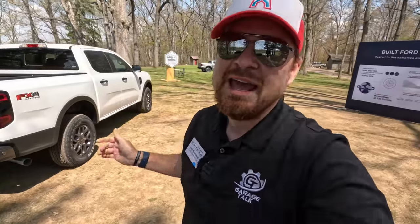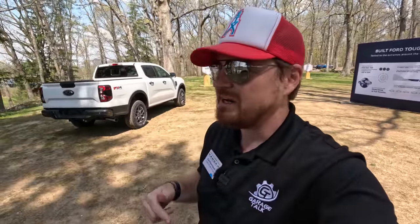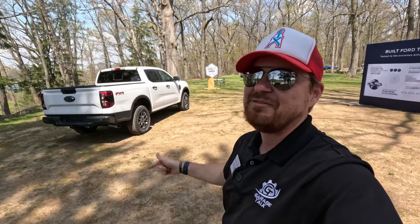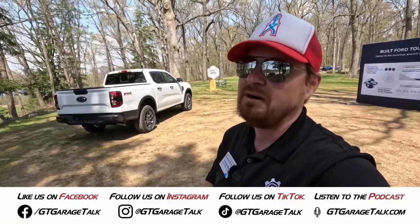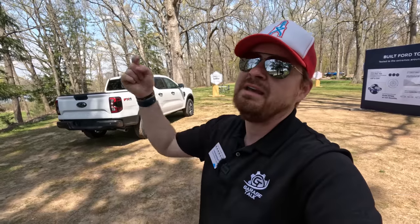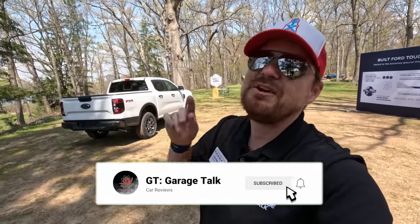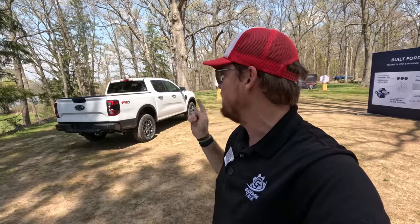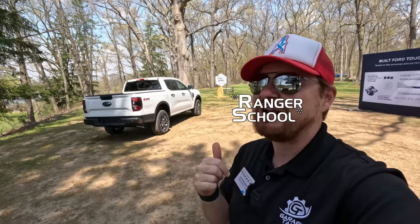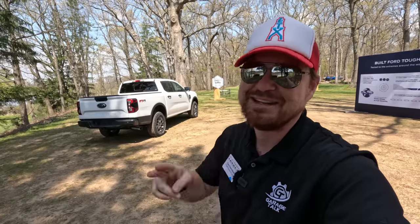That is a quick look at what makes the Ford Ranger so new and unique for the 2024 model year. Huge thanks to Ford for having us out to Camp Ranger to sneak a peek at the new American version. If you want to know more, find us at gtgaragetalk.com or on all social media — Facebook, Instagram, Twitter, TikTok, YouTube — everything is at GT Garage Talk. Hit that subscribe, follow, and like button so the algorithms show you more content, because I hope to have one of these on our home turf very soon. From Camp Ranger outside of Detroit, Michigan — until next time, GearHeads, bye.